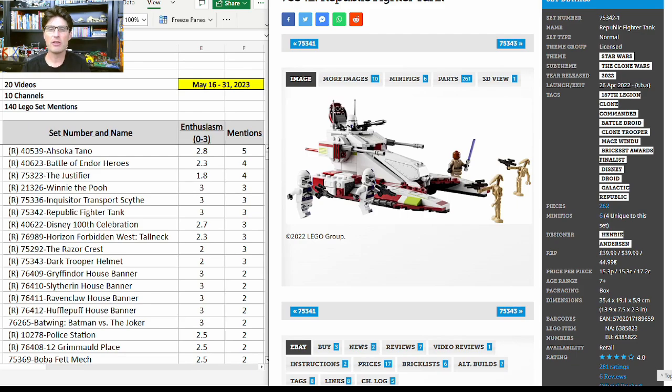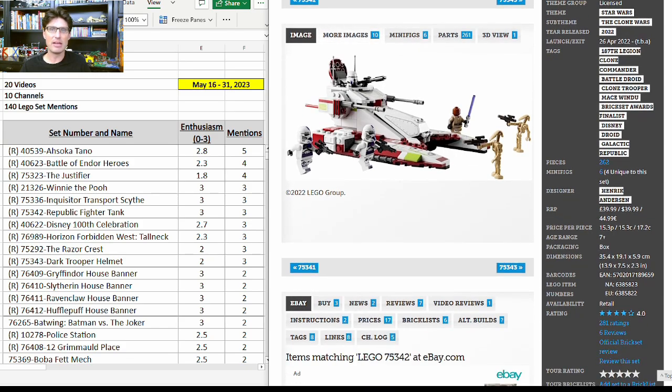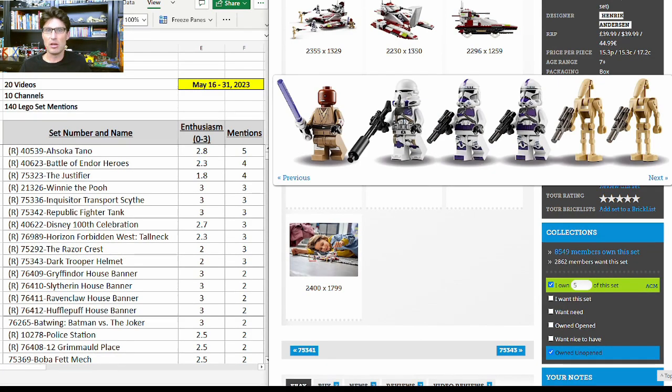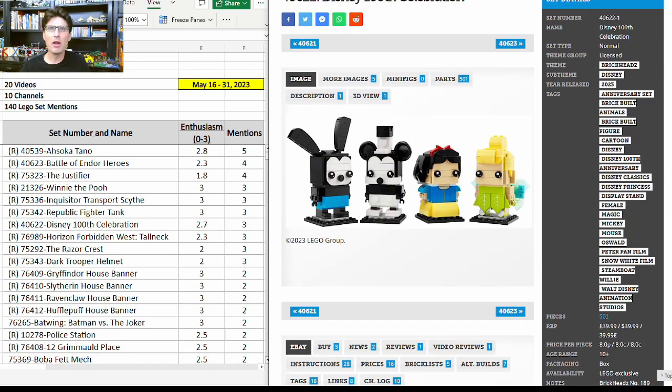Now on to 75342, the Republic Fighter Tank. Many people have projected this will be the highest return on investment for sets retiring at the end of this year. It got three more mentions with enthusiasm score of 3, but because so many people have talked about it, some started to become a little hesitant — saying if everybody else is investing in it, maybe the secondary market gets saturated. I think that might just lead to a little extra hold time. It's a really well-done set with a great vehicle, six minifigures, at the $40 price point. The four main minifigures are exclusive and Mace Windu looks fantastic.